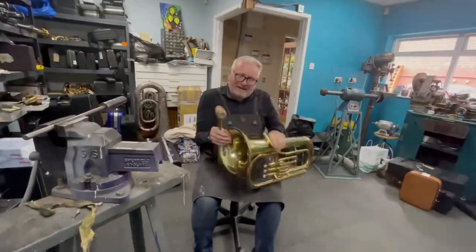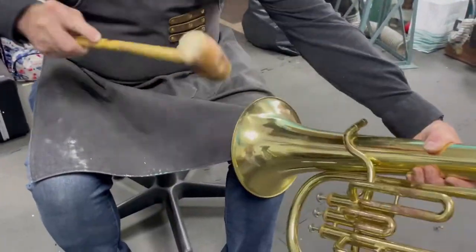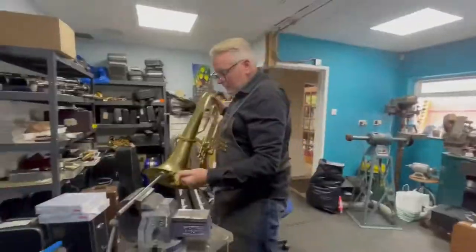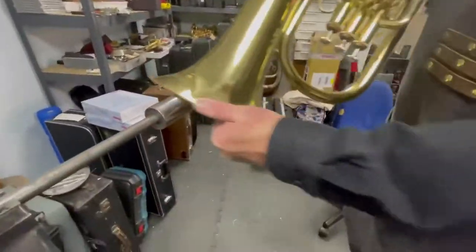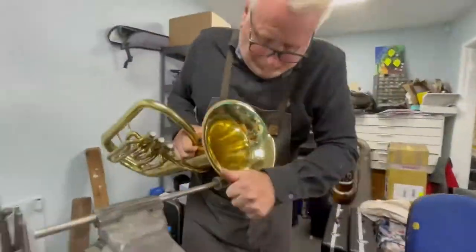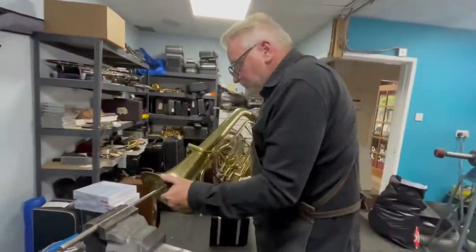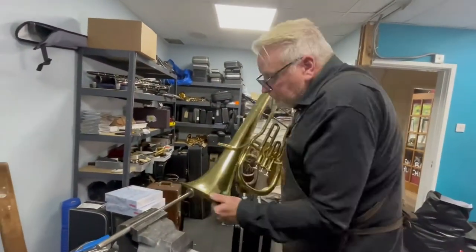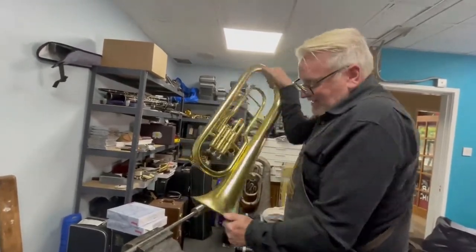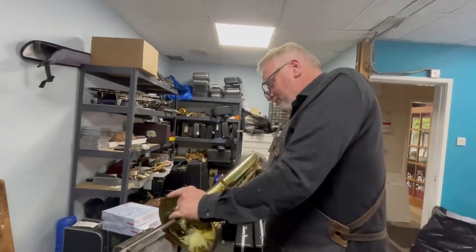What I enjoy most about my job is the variety, meeting people, watching people perform on stage after I've worked on their instruments. One of my biggest joys is designing instruments, which has led me to travel the world. I worked in Europe for seven years and in Beijing for two years as the chief designer for Geneva Instruments, which makes you get friends all around the world.